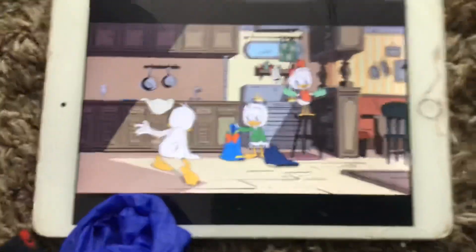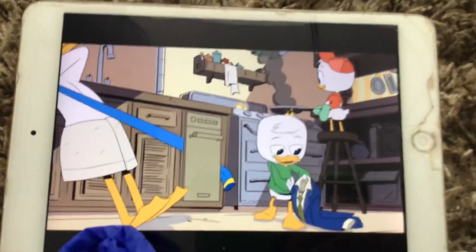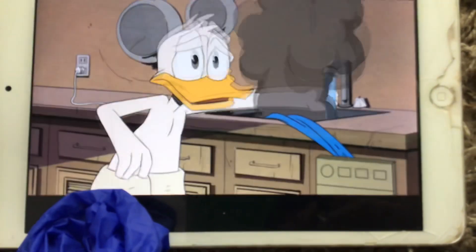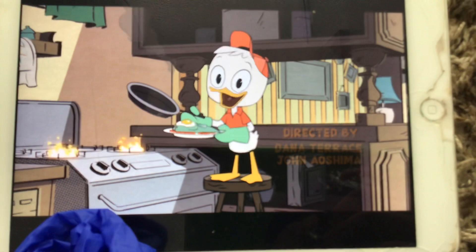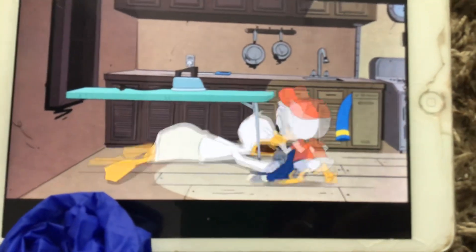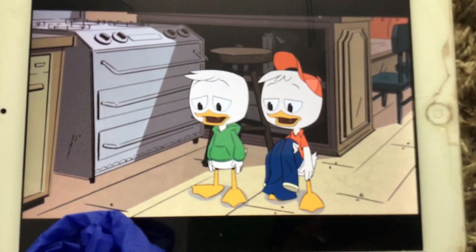Good morning, Uncle Donald. You can't wear this to your job interview. You've got to dress for the job you want, not the job you have — which is no job. But it's a big day, and a big day calls for a big breakfast. I'll get the iron. Stop helping me. What if the boat goes down while the babysitter's here? Yes, Uncle Donald.